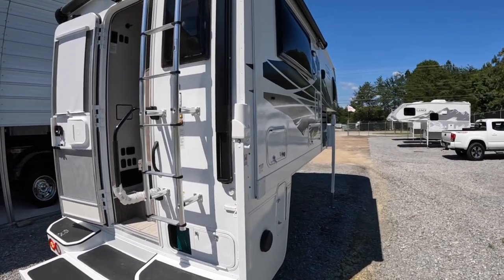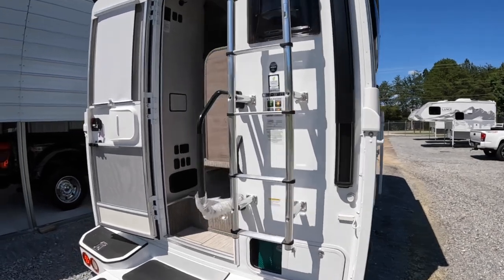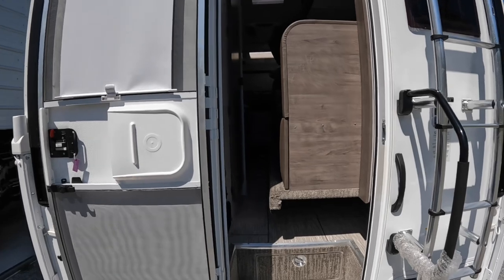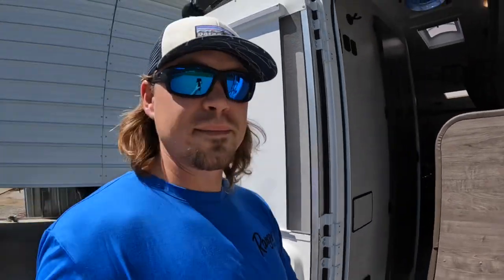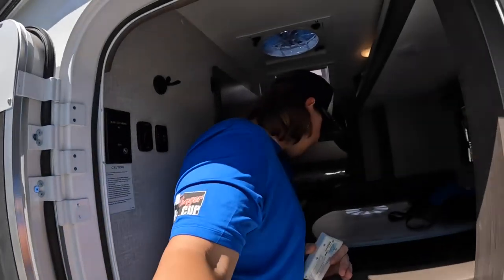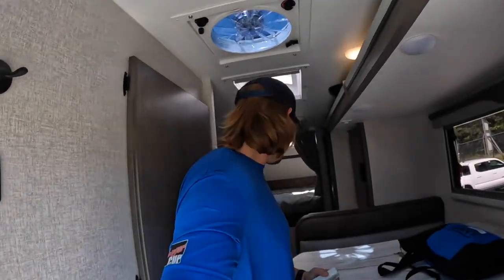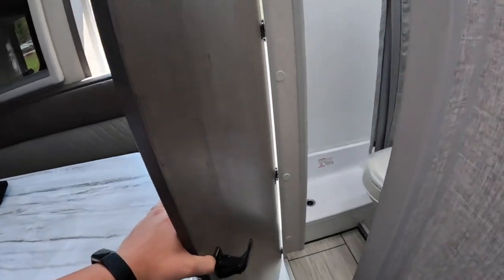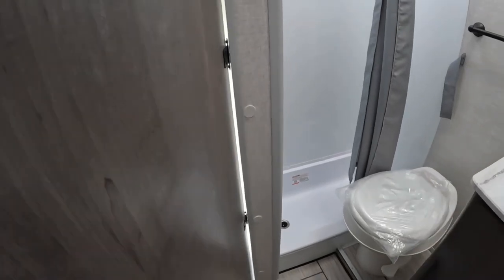All right, we're all the way in — moment of truth. Look at that, it comes in quite a bit. See if I can shimmy on by... okay, I'm in. But can I get to the bathroom?